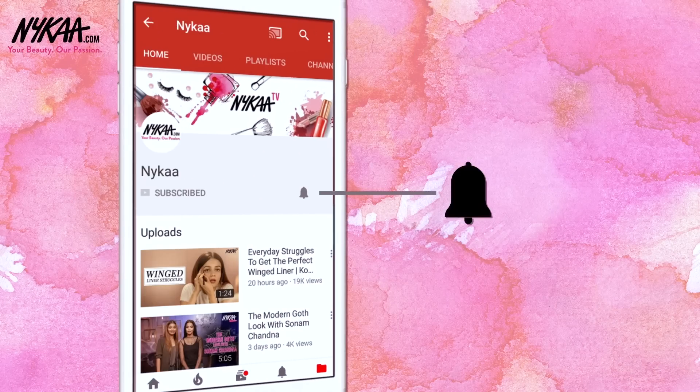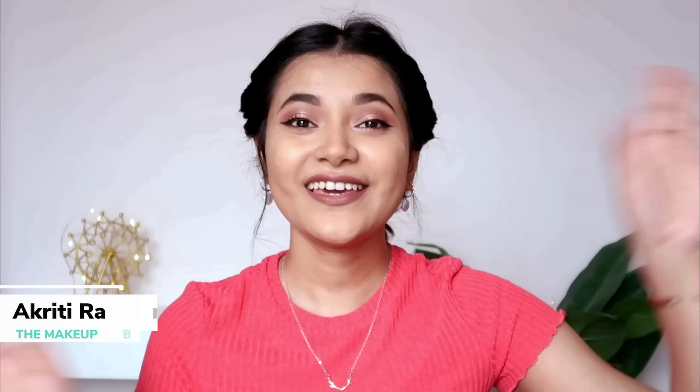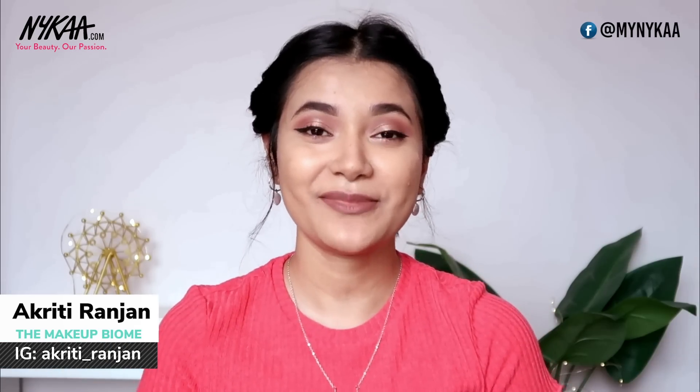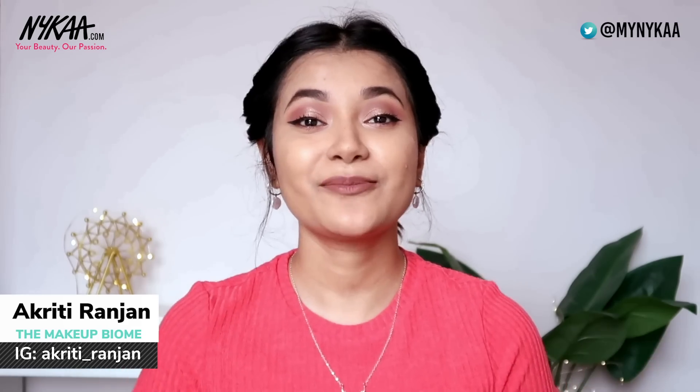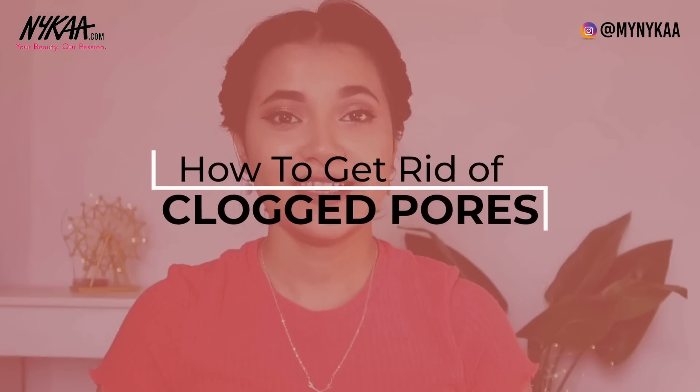Subscribe to Naika TV and press the bell icon to make sure you never miss an update. Welcome back to Naika TV, I'm Akriti, and this video is in collaboration with Naika TV. In today's video I'm going to show you a skincare routine specifically for clogged pores.